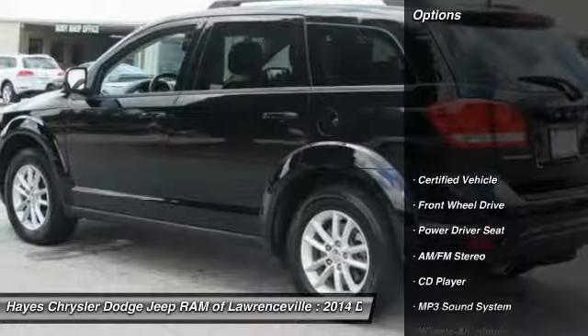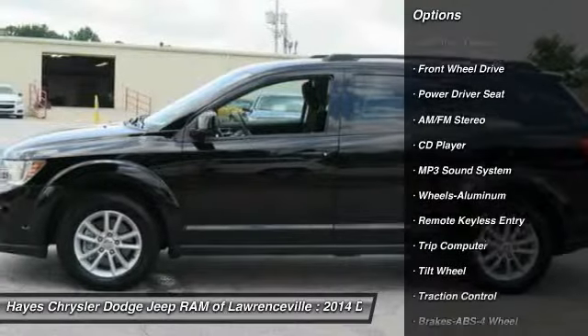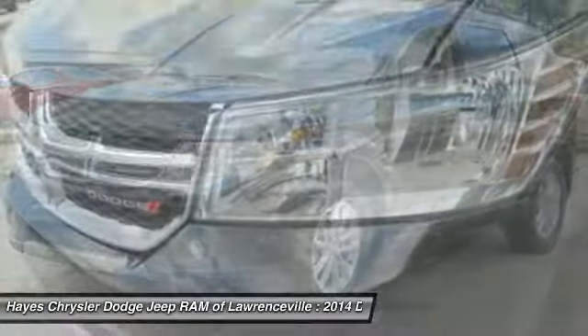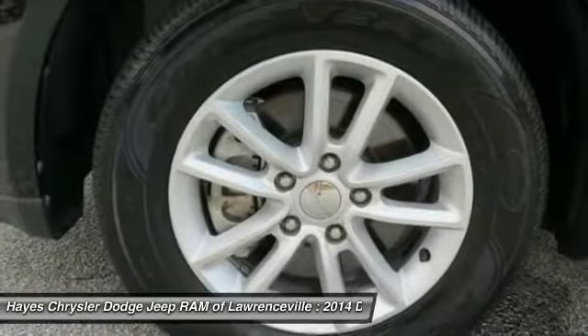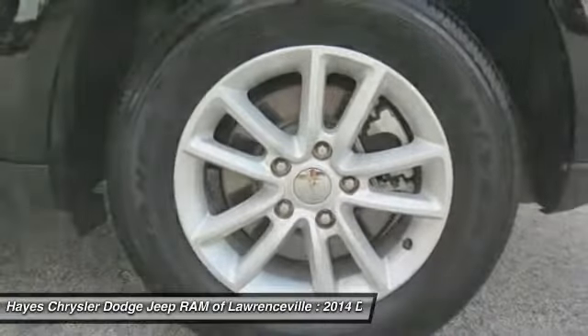Here are some of this vehicle's great options: traction control, anti-lock braking system, air conditioning, HomeLink garage door opener, power steering, aluminum wheels, cruise control, AM FM stereo radio, rear defrost, and automatic climate control. Is love at first sight really possible? Let us know when you stop in.